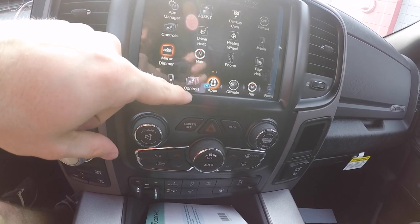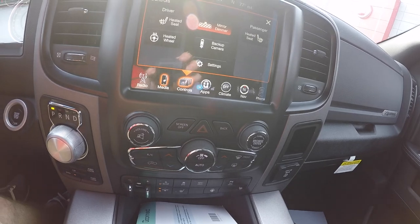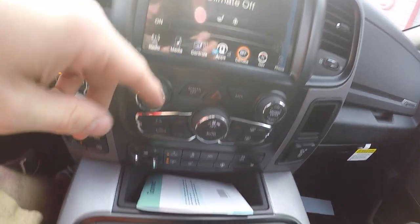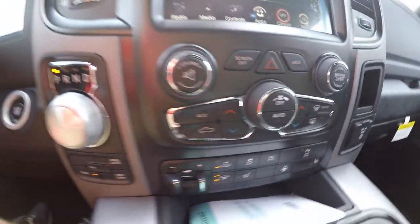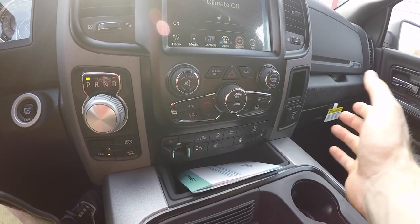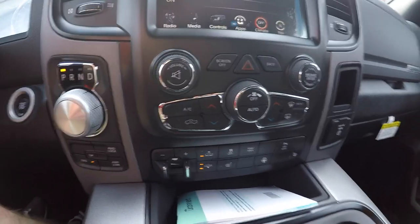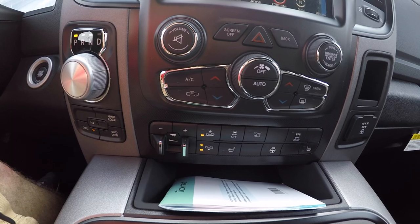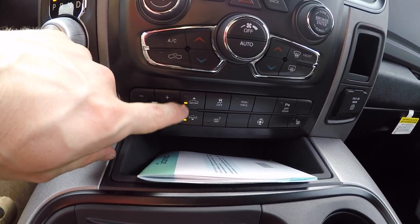Something I like about Chrysler Fiat is they made the climate controls available on the touchscreen but also give you the option to use physical buttons. I feel like the buttons are laid out perfectly — nice ergonomics, easy to understand. This is your driver and that's your passenger settings for heat. This is how high the vehicle will sit.